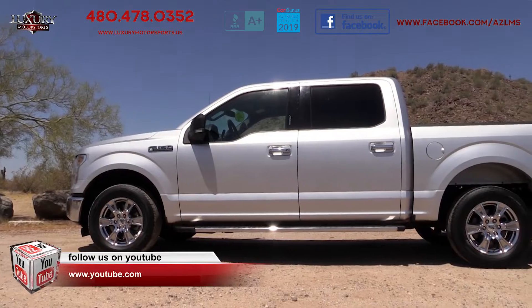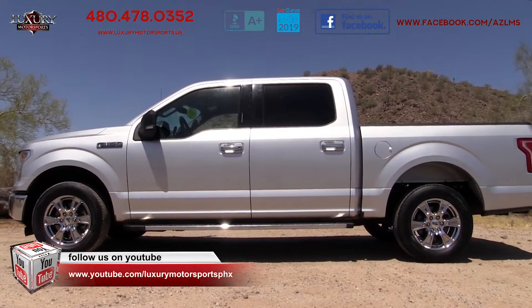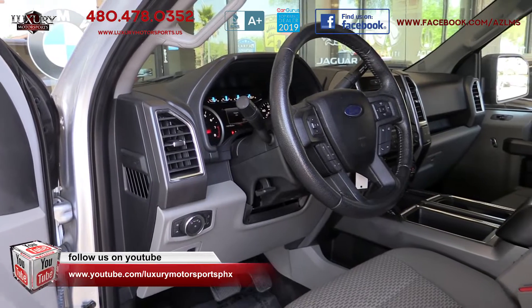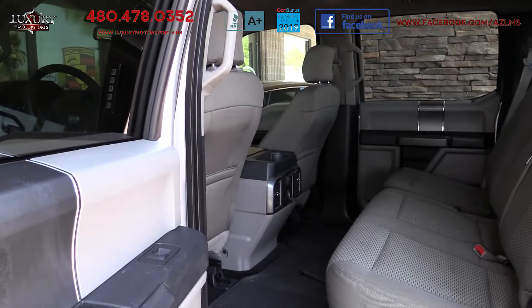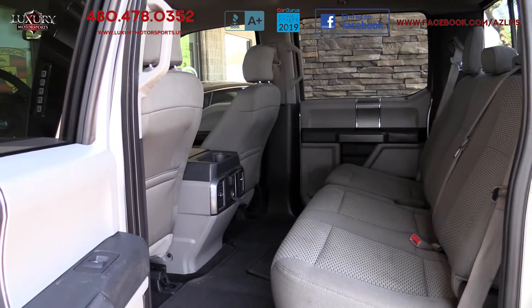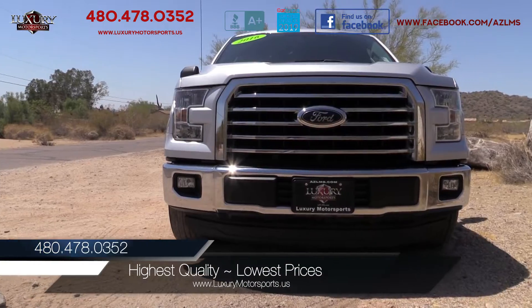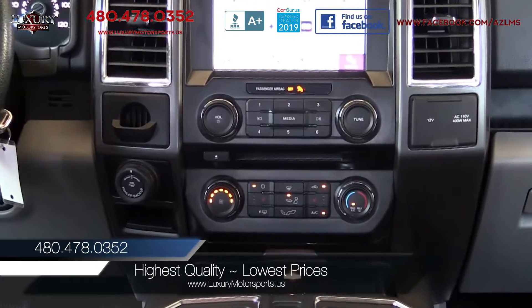This is an all-around strong pickup that blends comfort, utility, and performance into one extremely well-rounded vehicle. Priced to sell quickly, this one won't be sitting on the lot for long. Come see how easy it is to drive, sign, and buy at Luxury Motorsports.